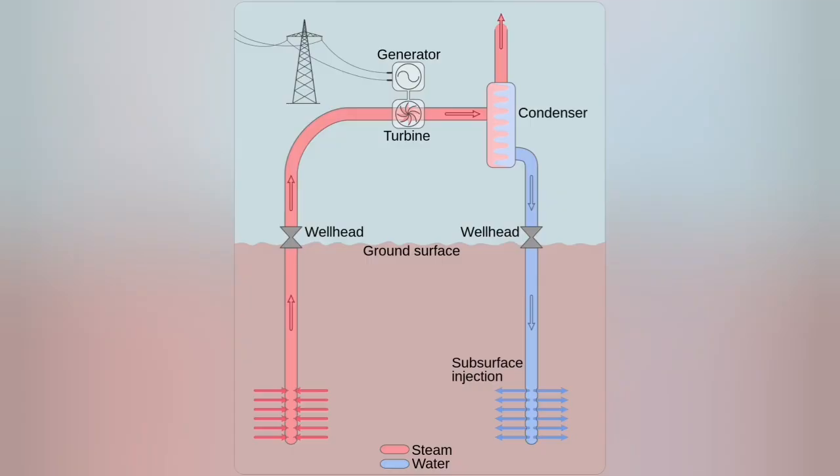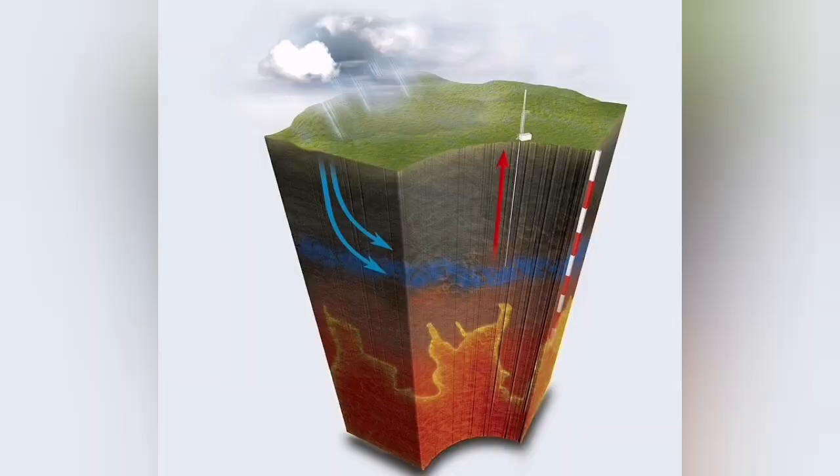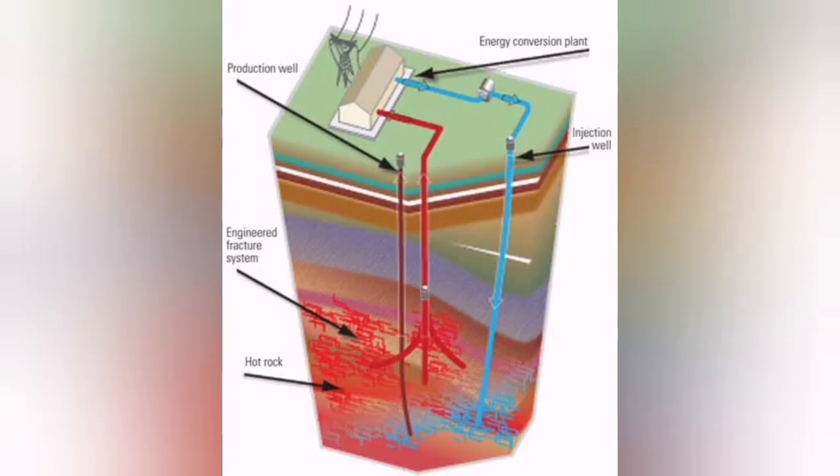It works on the principle of sending a liquid to the depth and bringing it back to the surface when it is hot enough to extract the heat and power and turn a turbine which produces electricity for us.